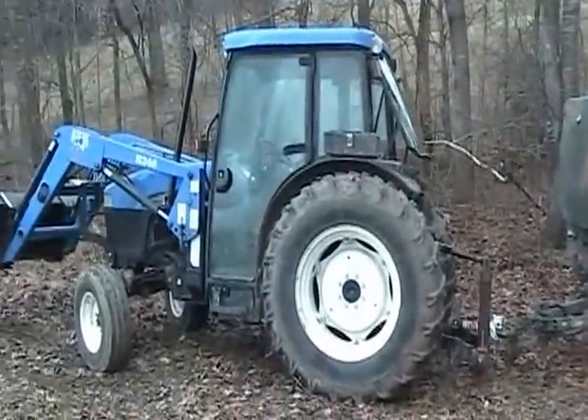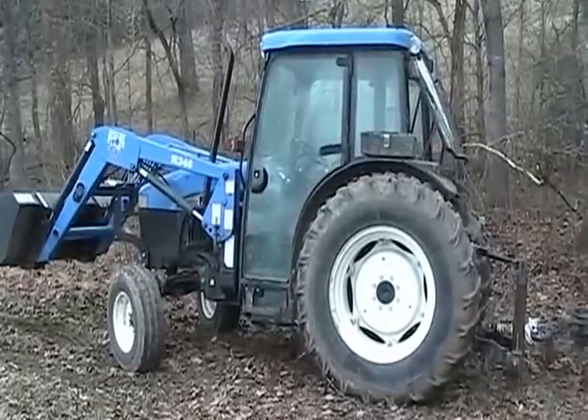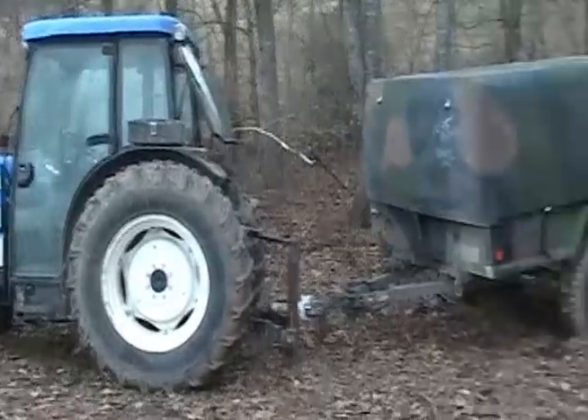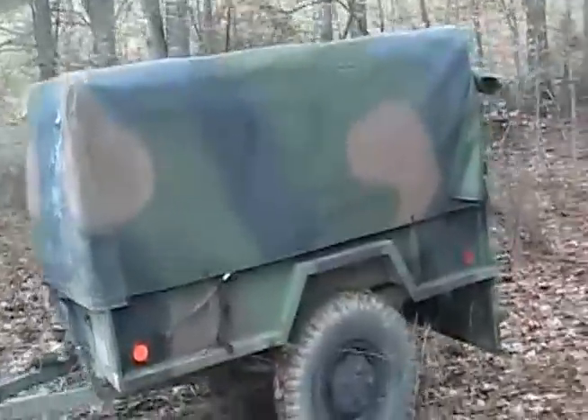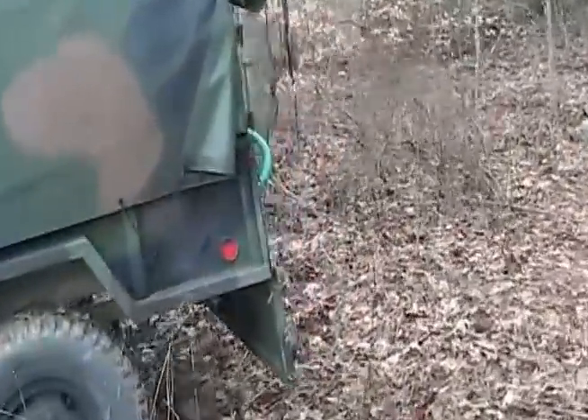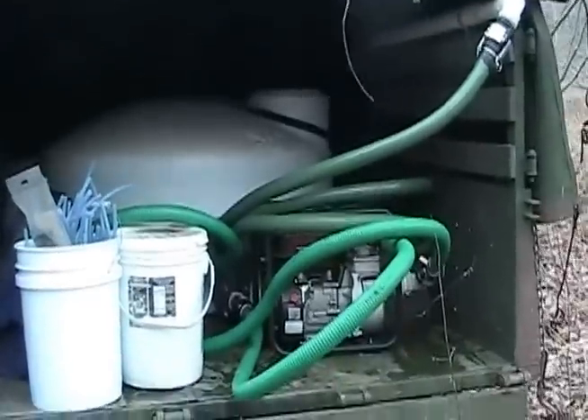Here we are going to get the sap down to Shrill Farm. That's what I'm using to haul my sap in. I've got a new hauling tractor and a military trailer — works real well. I've got a pump and a tank and a bunch of hoses there. Works real well.